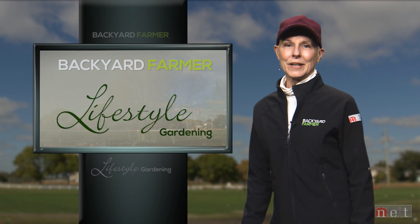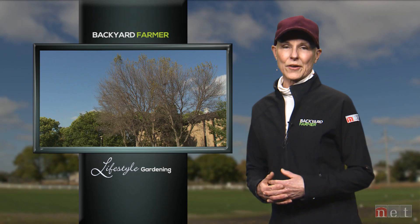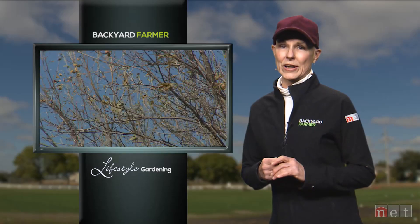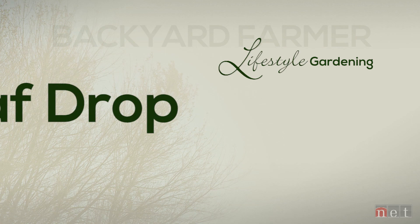We'll start today's program with something that is quite common with trees when they get stressed out in late summer. Usually when leaves on trees start turning yellow or red, it's a sure sign that fall is here, but when the calendar says August, there might be something else going on. Here's our first feature on Early Leaf Drop.